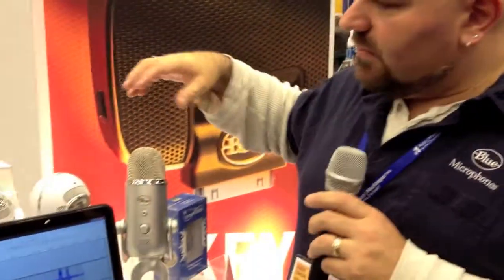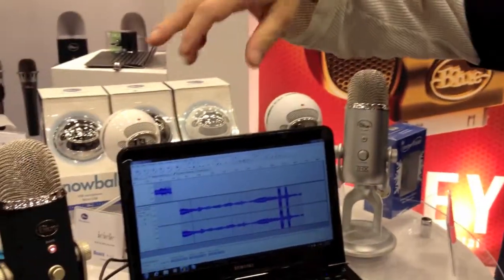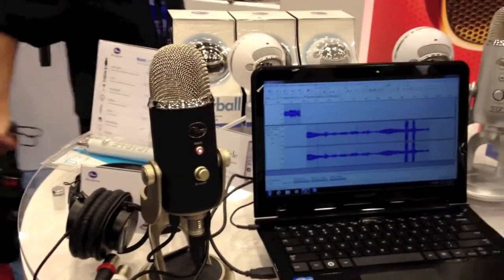My name is Andy. I'm with Blue Microphones. I'm here at Macworld 2012 Expo. Today we're standing in front of our USB line of microphones. We have the Snowball, the Snowball Ice, the Yeti, the Yeti Pro, and the Icicle.